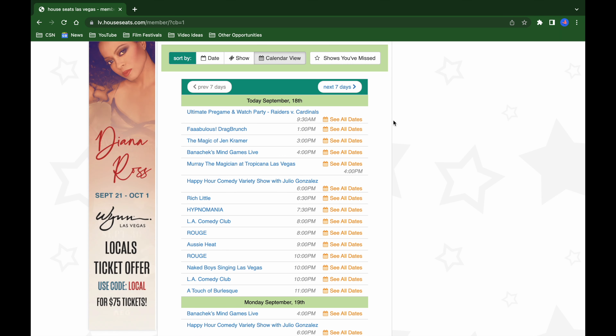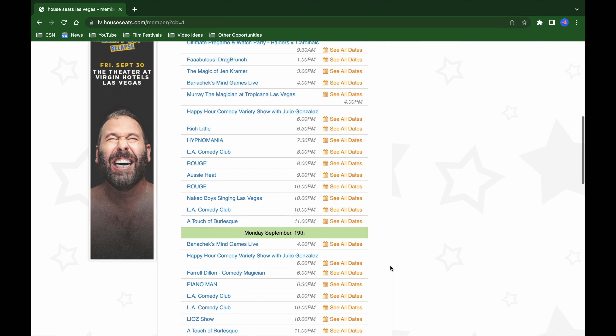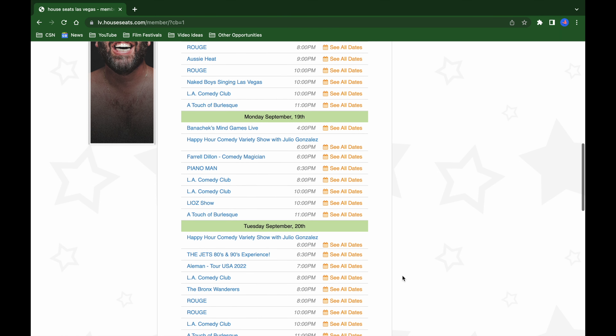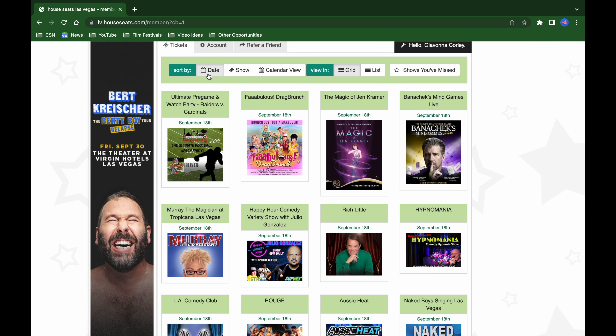Once you log on to House Seats, you'll see all the shows they have to offer — typically within a seven-day period. You can sort by date, browse shows, or use a calendar view that shows everything happening today with times listed. You can book multiple shows, however if they overlap it won't allow you to book the second one.